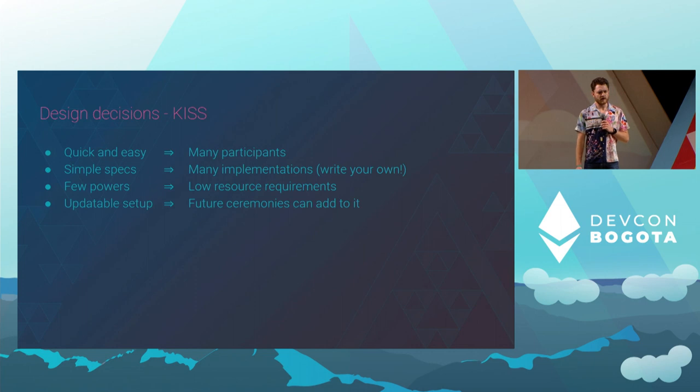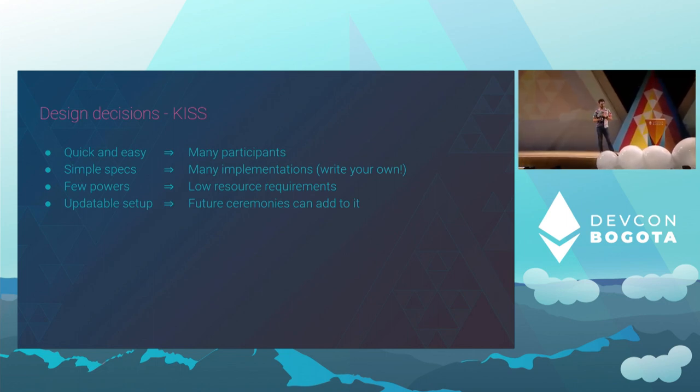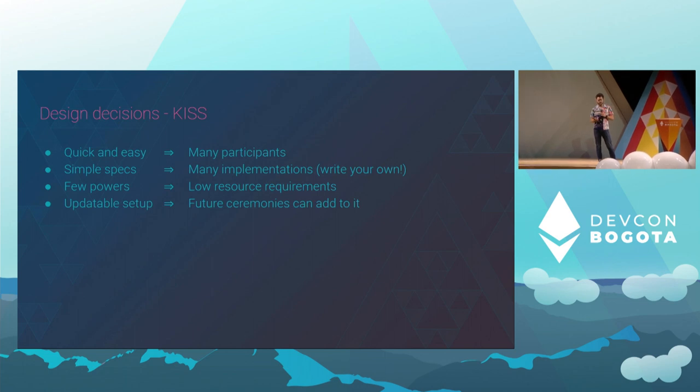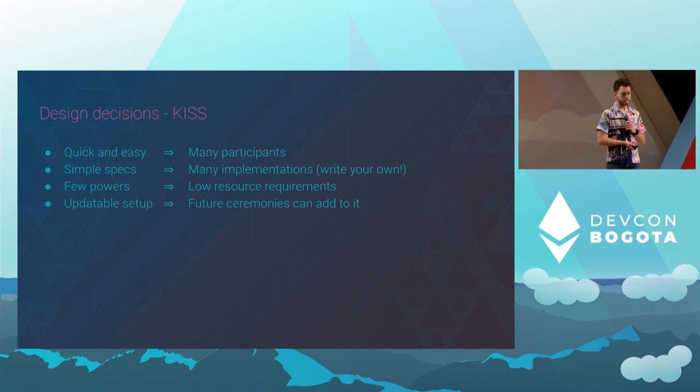A lot of this came from the design decisions of the ceremony. It's designed to be quick and easy for everyone, no matter your level of technical skills. There is an easy option — a website you can go to, click contribute, and it will walk you through it in about five minutes. If you want to write your own implementation, the specifications have been kept to an absolute minimum, even at the cost of some efficiency, just to ensure it's very easy to do. The ceremony is also updatable, which means that in 10 years or so, when our communities progress and we've adopted many more people, we can add to the previous ceremony and build upon it to update it, ensuring even more people keep those candles alight.